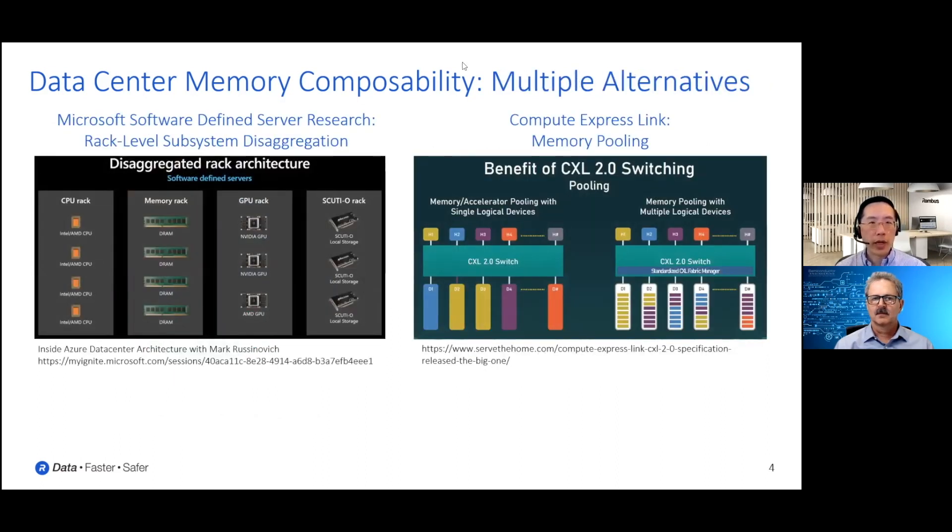On the left here is this notion of how you might think about disaggregating your resources into different pools. This is a diagram shown recently by Microsoft showing some of the research they're doing — different racks of resources where you might have CPUs in one rack, memory in another, and other high-value resources like GPUs and I/O devices in their own racks. As mentioned, if the rack is far enough away, memory can have a latency impact. So you really have to think about how you structure your applications and whether they can benefit from an architecture like this.